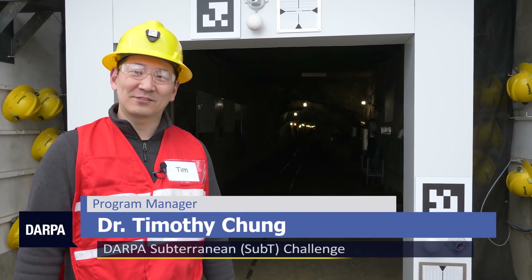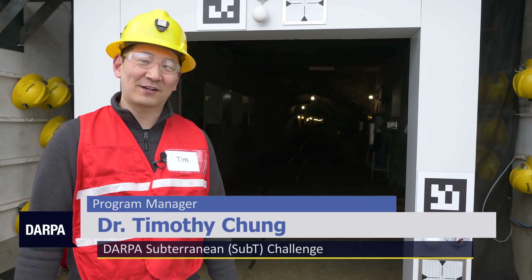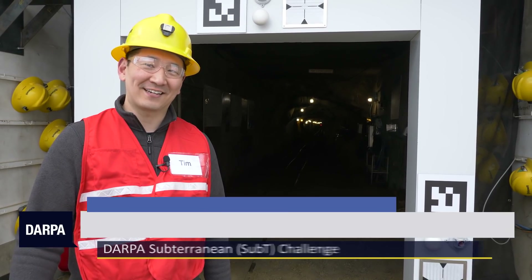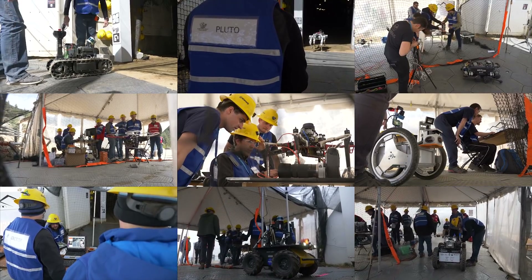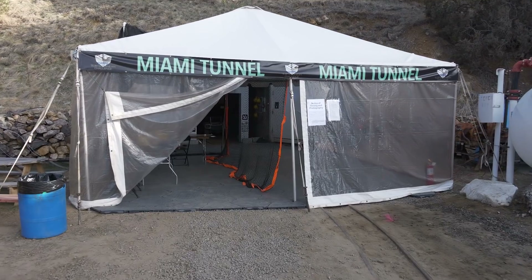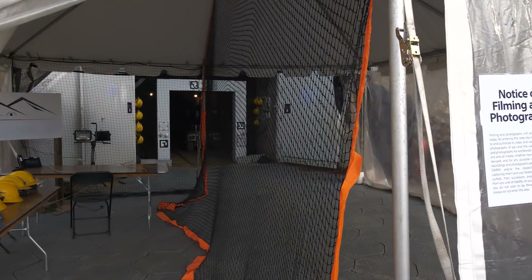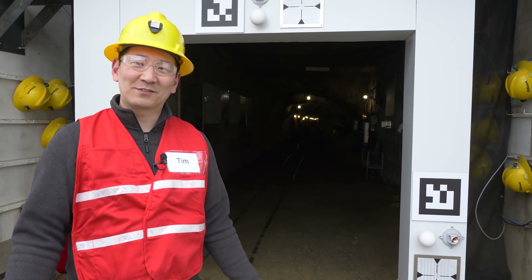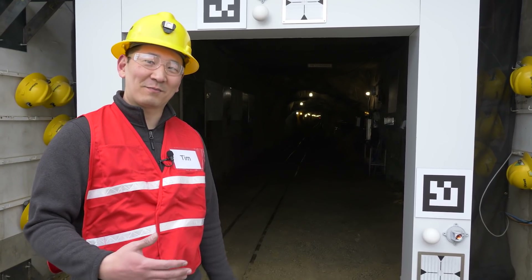For the DARPA Subterranean Challenge, we're here at the Edgar Experimental Mine to conduct the Sub-T integration exercise, or what we call STICS. For the teams that were here to participate in STICS, we invited them to come along on a walking tour of the mine so they could get a glimpse of what the DARPA Sub-T Challenge has in store. For those of you who weren't able to join us at STICS, come along now — let's go take a walk and I'll show you what the mine looks like inside.